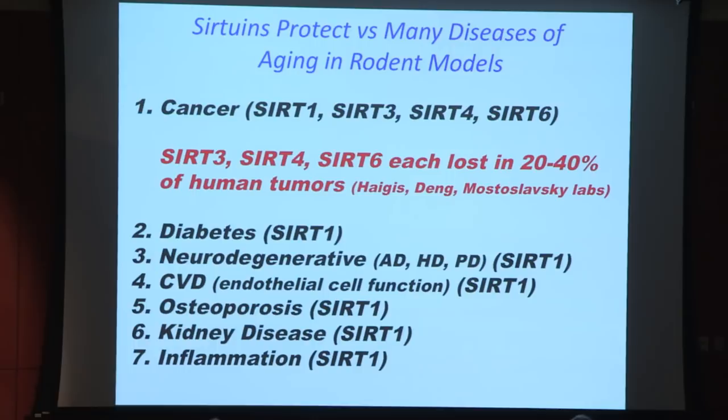Turning to diseases: in rodent models, multiple sirtuins have been shown protective against cancer, diabetes, neurodegeneration, cardiovascular disease, osteoporosis, kidney disease, and inflammation. Regarding cancer, three sirtuins — SIRT3, SIRT4, which are mitochondrial, and SIRT6, which is nuclear — have been found to be lost in roughly 20 to 40 percent of human tumors, meaning they function as tumor suppressors.